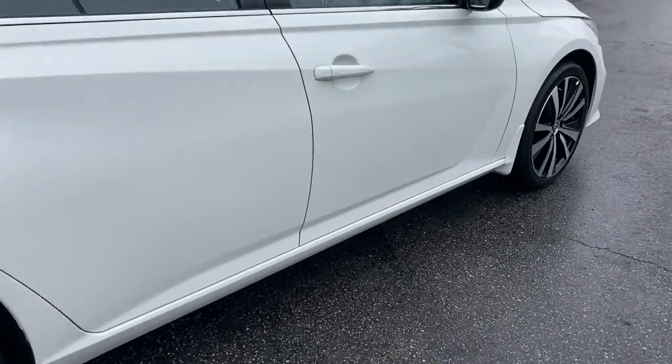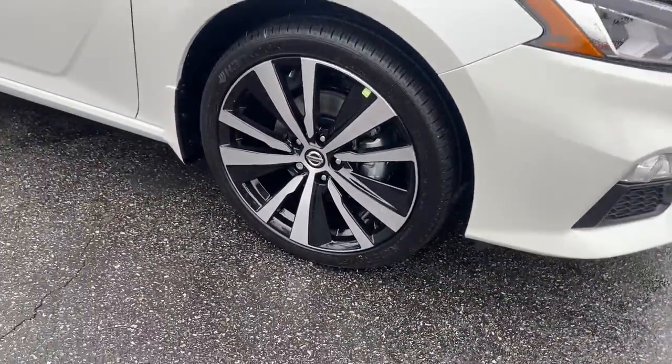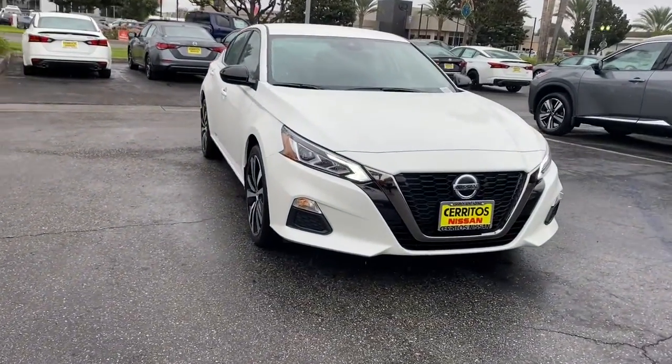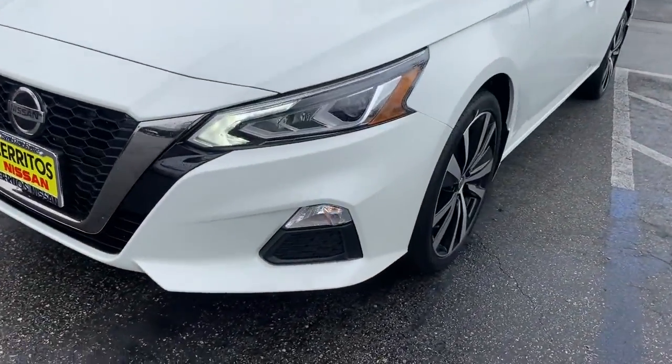These are just some of the great options this vehicle comes with: all-wheel drive, keyless entry, satellite radio, remote engine start, keyless start, backup camera, aluminum wheels, steering wheel audio controls, blind spot monitor, Bluetooth connection.